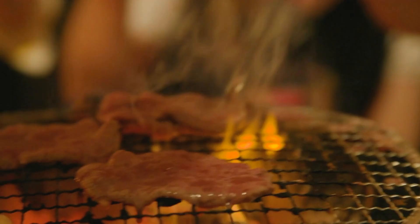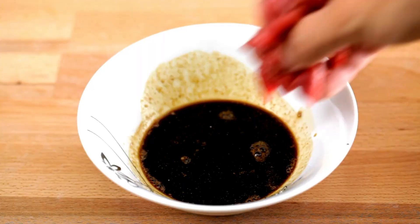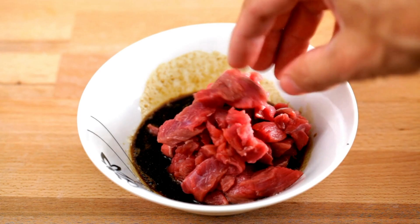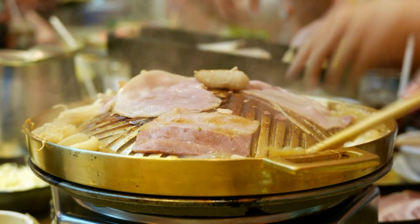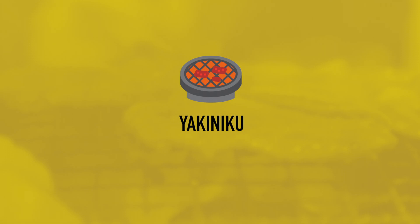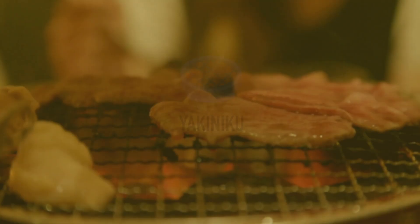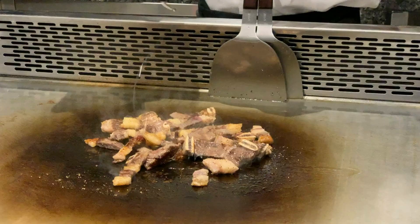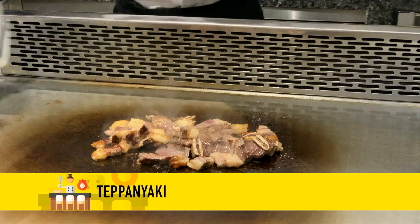Korean and Japanese barbecue are similar because they're both distinct indoor grilling methods using specialty grills. Korean barbecue refers to a dining experience in which various meats are marinated and cooked on a built-in table grill. The Japanese barbecue most similar to this is also cooked on a table grill and called yakiniku, derived from Korean barbecue, but uses mostly non-marinated bite-sized cuts dipped in sauces afterward. In Japan, barbecue is not just about yakiniku — meat can also be cooked on a teppanyaki or hibachi grill.